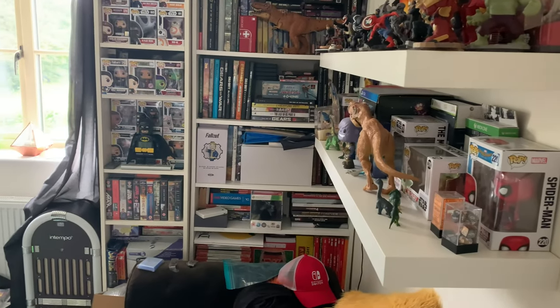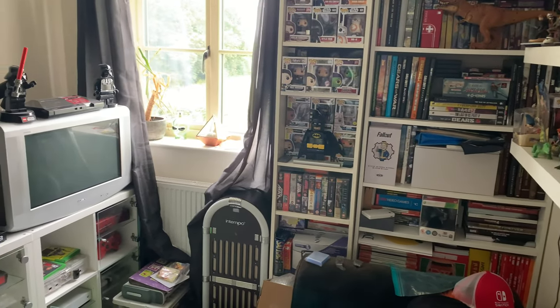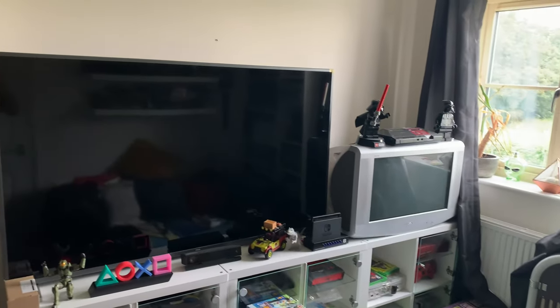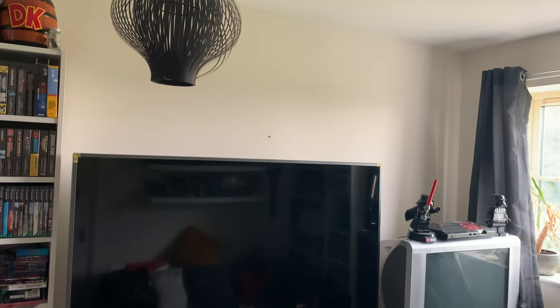First of all, a little behind-the-scenes secret: basically everyone's games room is probably an absolute state. That is why you put the camera at these strategic points - you don't see all the clutter in the room - but that is going to change today. We are going to organize this room and make it look amazing.